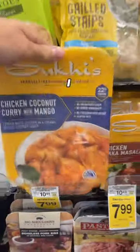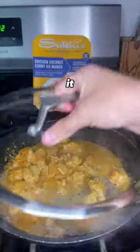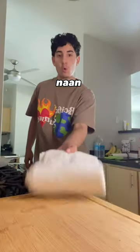If you love quick and easy meals like I do, you will love these pre-made meals from Safeway. I've always seen this chicken coconut curry but been hesitant to try it. I guess you could say today I was feeling adventurous. You know I couldn't try it without the naan — garlic, of course.